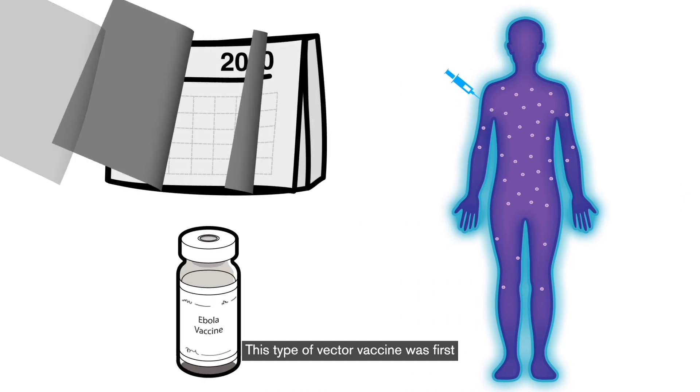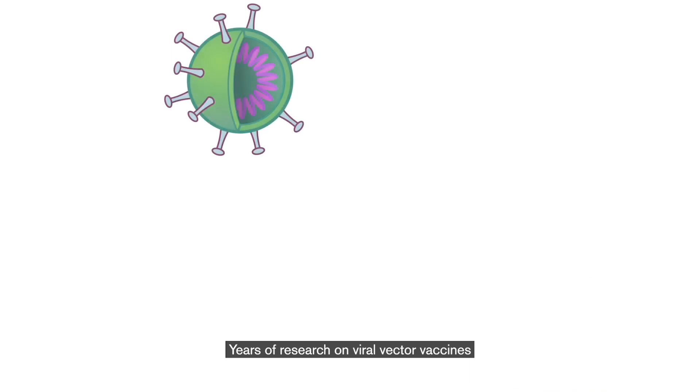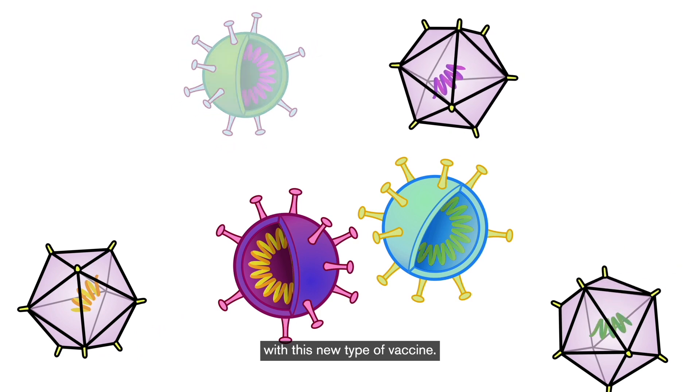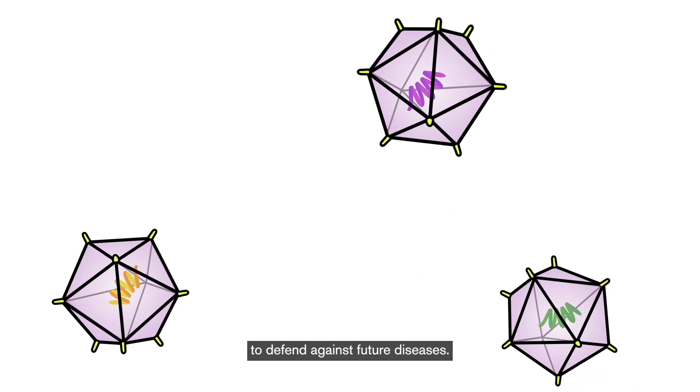This type of vector vaccine was first approved for use against Ebola in the summer of 2020, and scientists are still studying its long-term immunity. Years of research on viral vector vaccines prepared scientists to respond quickly to new outbreaks with this new type of vaccine. It holds promise as a fast, effective way to defend against future diseases.